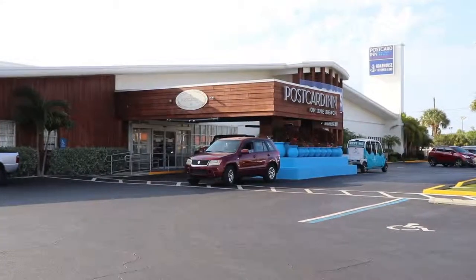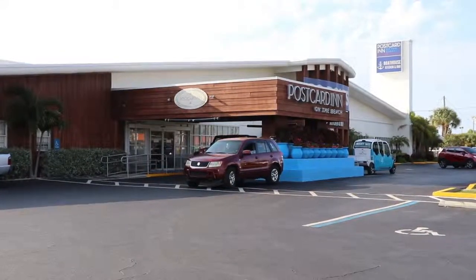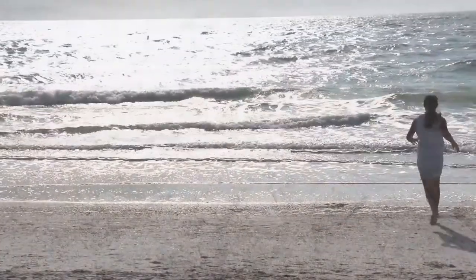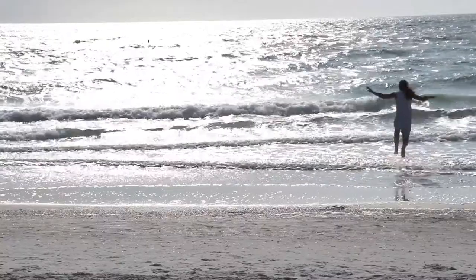My name is Todd Casper. I am the front office manager here at the Postcard Inn on St. Pete Beach. We are a 196-room boutique hotel that is located right on the sandy beaches of St. Petersburg, Florida.